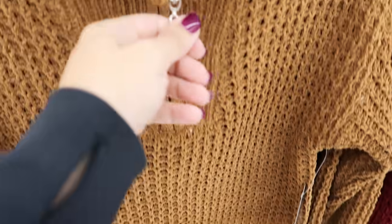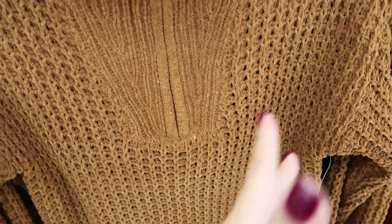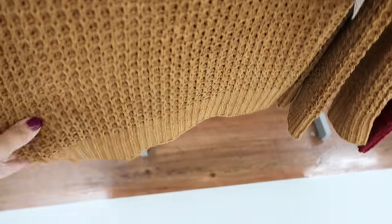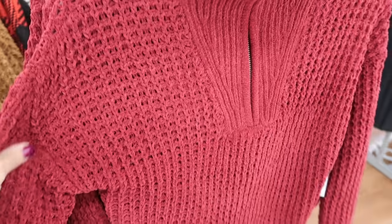Also new from No Boundaries are these chunky, really plush sweaters. It's a mock neck zip-up — you can undo it to get a nice oversized collar, really chunky. These are $15.98 and come in camo and burgundy.